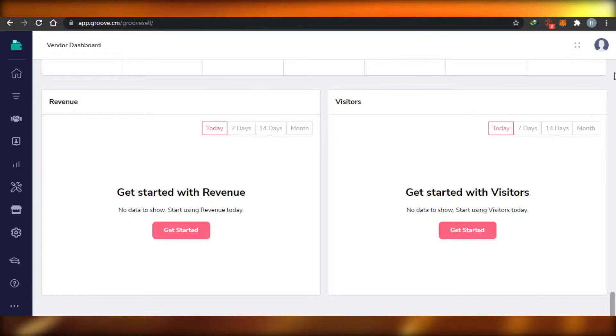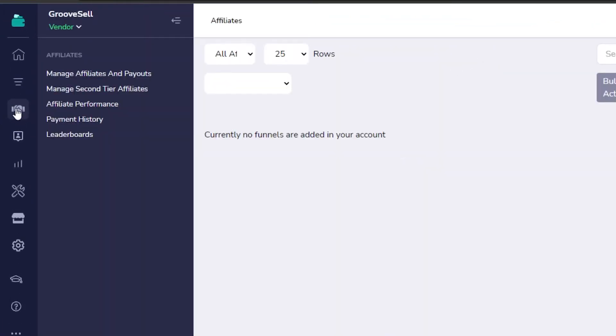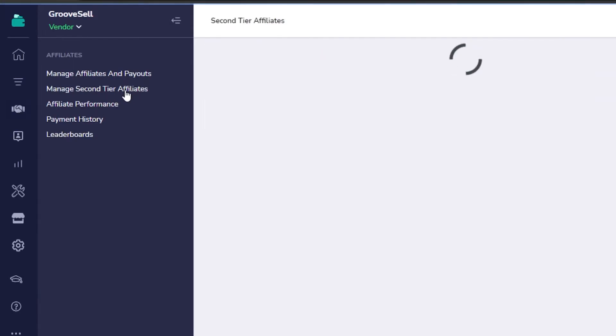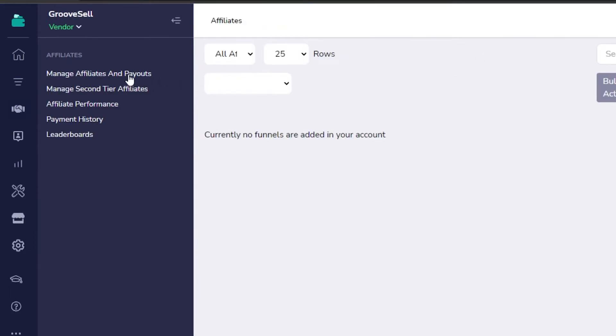The commission is actually pretty good on Groove affiliate programs, and you get your payment after 37 to 42 days because Groove takes care of all refunds — they wait to see if there will be any refunds before releasing payment. Once it's done you get your payment quickly. Under affiliates you can see all the different affiliate links. Second-tier affiliates means you invite people to the program, they click your link, you earn commission from them, and they also earn money. Managed affiliates and payouts confirm that payouts are done after 37 to 42 days.